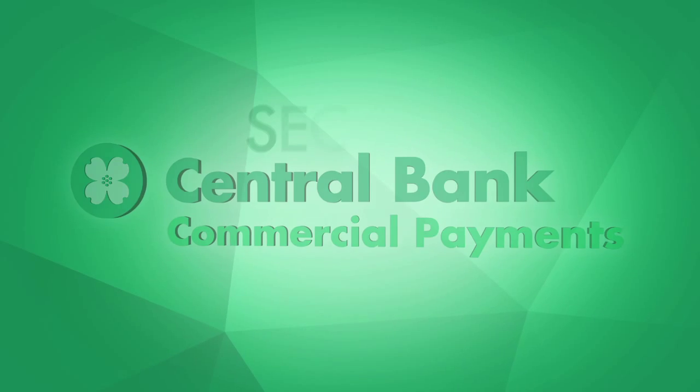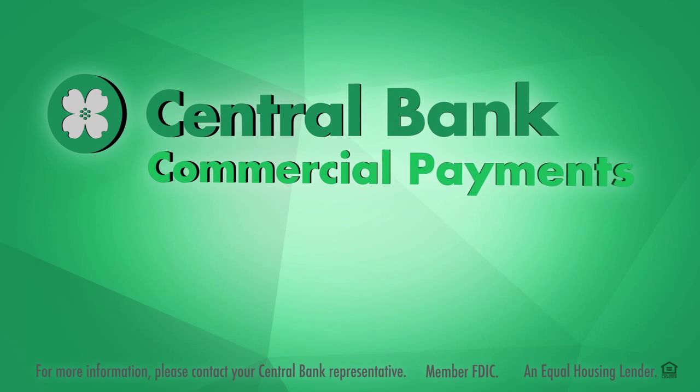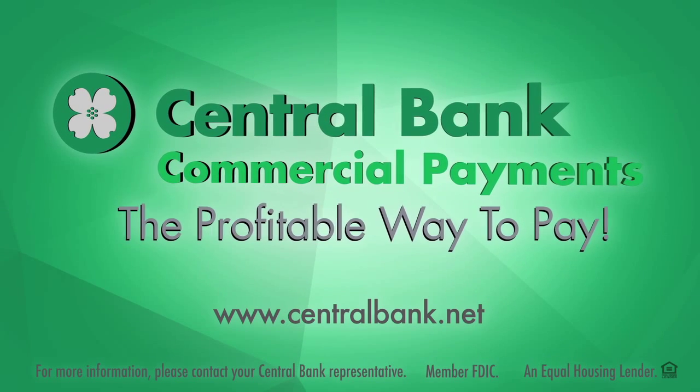Learn more about the Central Bank Commercial Payment System and how it can help make your organization's payments more secure, streamlined, and profitable. Contact your Central Bank Commercial Payment Service representative today, or visit us online. Central Bank Commercial Payments — the profitable way to pay.